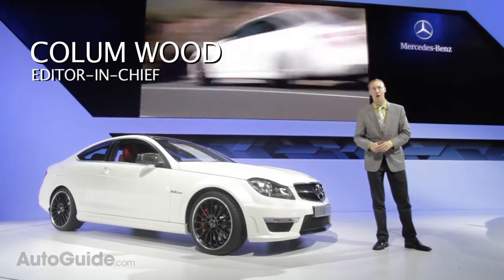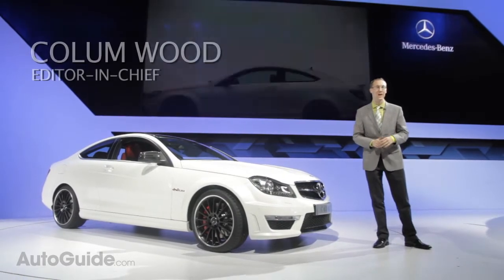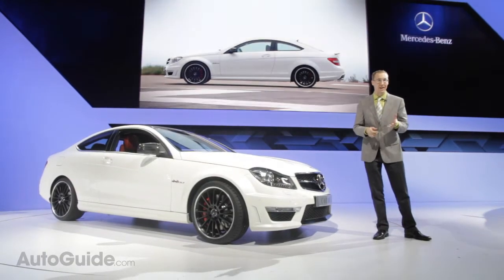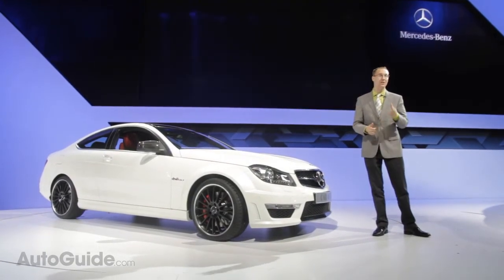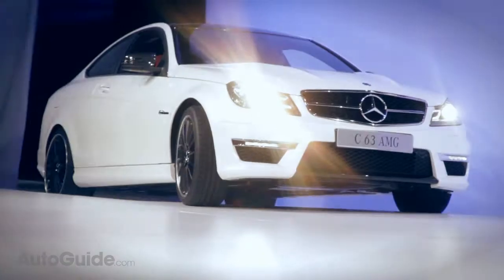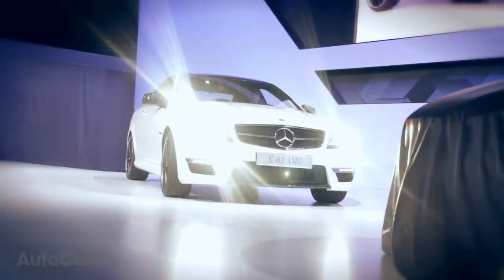Just two months ago at the Geneva Auto Show, Mercedes showed us their brand new C-Class Coupe, flushing out the C-Class line for a C-Class sedan, the C63 sedan, and now the Coupe. And then they brought us this — the C63 AMG Coupe in all of its beauty.